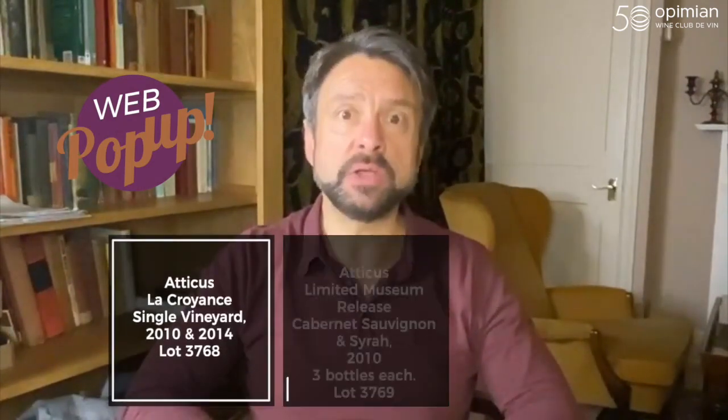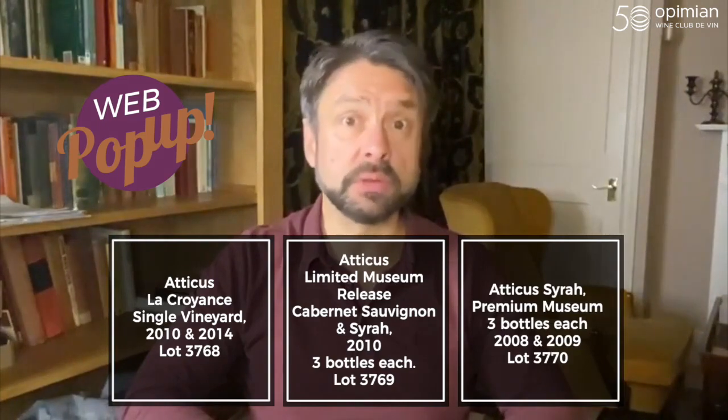The other thing we've got is a bunch of mixed cases which are perfect for giving. These are a blend of different wines and different vintages, and you can find them all in the web pop-up section, but they're beautiful — lovely wines. There's Shiraz, there's Cabernet, all released from Chapman Grove cellars. They come in beautiful wooden boxes, and for sheer quality of drinking, I think the mixed case is absolutely spot on.